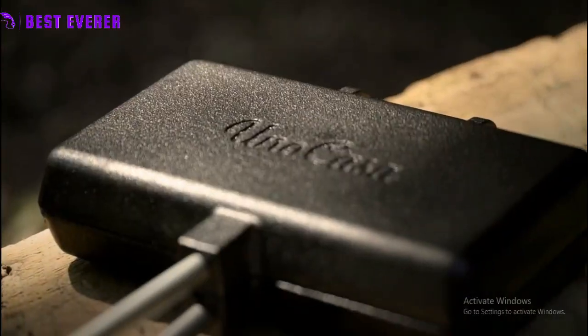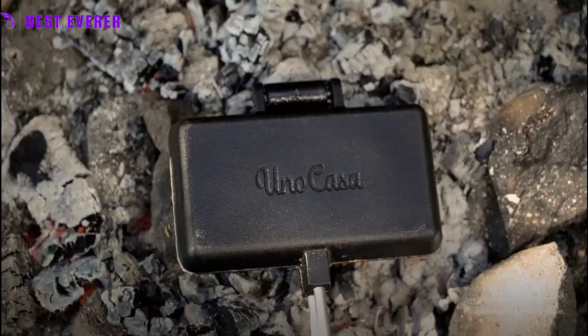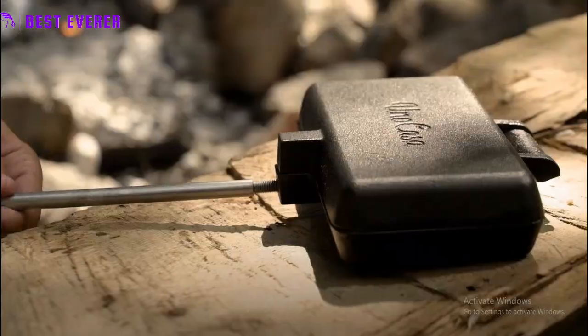Upgrade your outdoor cooking game with Coughlin's cast iron cooker and broiler. Made from high quality cast iron, this versatile tool can be used for toasting sandwiches, grilling meat, and cooking desserts over an open fire.